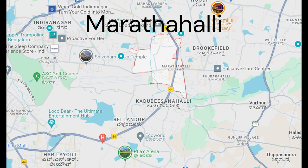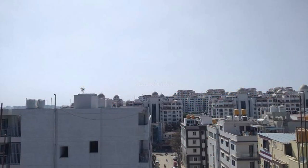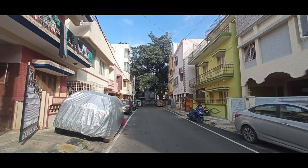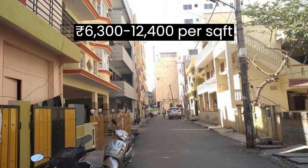Next we have Marathahalli, a major residential and commercial locality, popular among IT professionals for its proximity to several tech parks. Here the market rate starts from ₹6300 to ₹12400 per square foot.